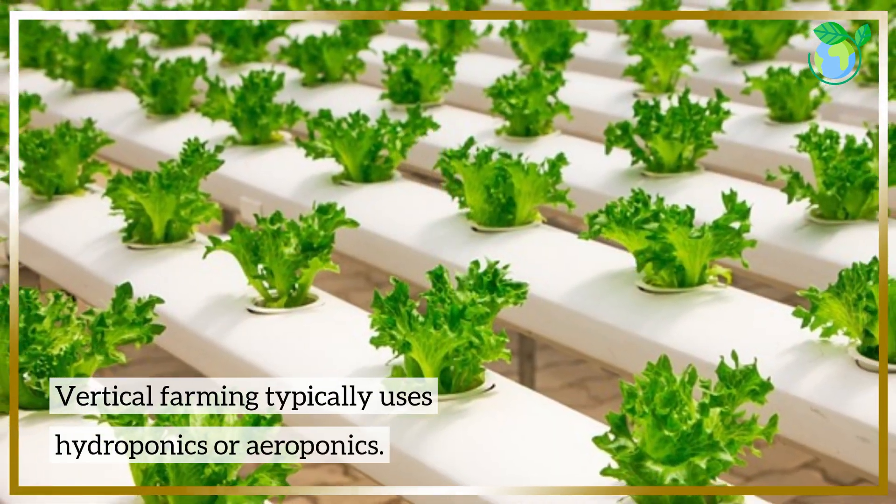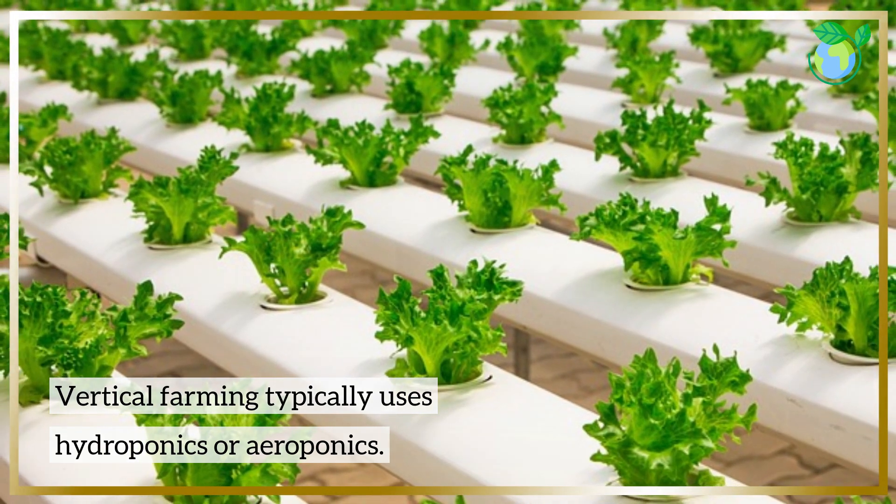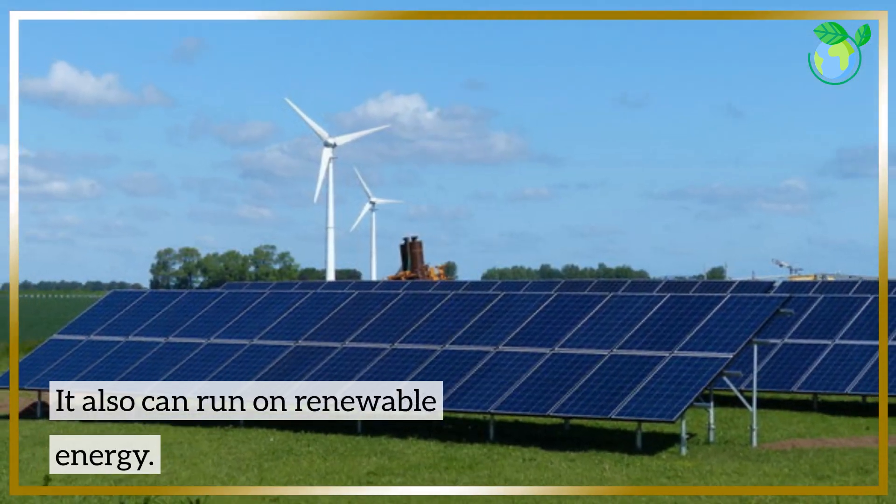Vertical farming typically uses hydroponics or aeroponics. It can also run on renewable energy.